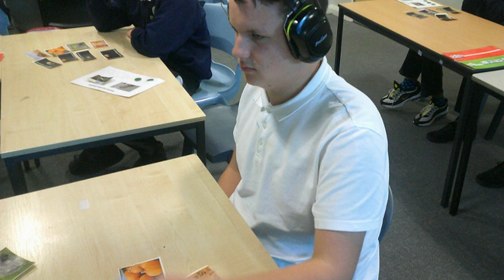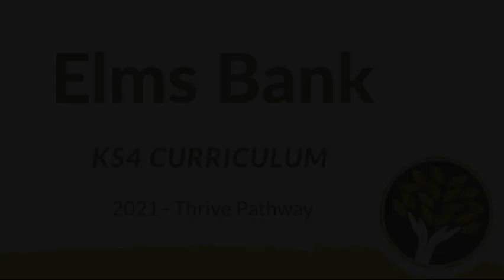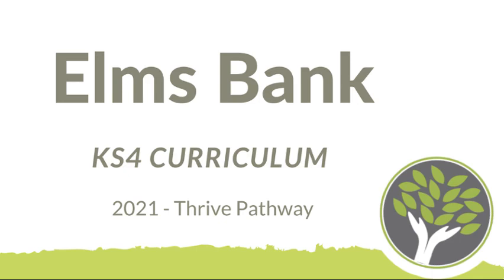If you would like any further information regarding the Specialist Provision Pathway, then please contact the school and ask to speak to a member of the senior leadership team. Thank you for listening.